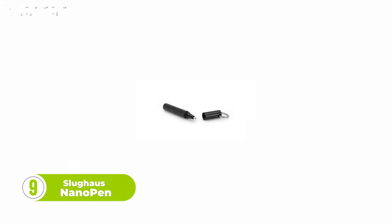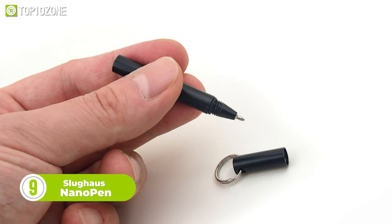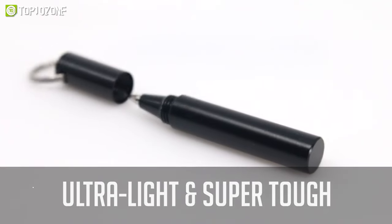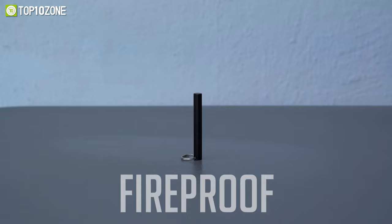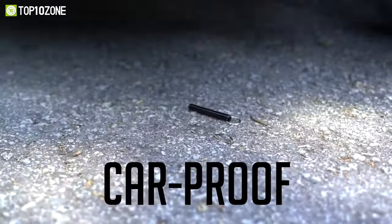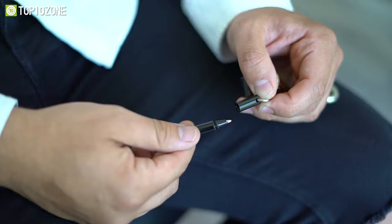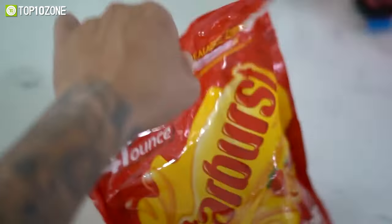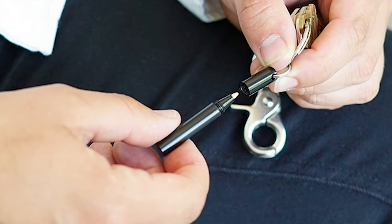The Slughouse Nano Pen is a functional, minimal, and indestructible EDC pen tool that measures only 5 cm in length, making it ultra-portable. It is waterproof, fireproof, and smash-proof, making it a durable writing instrument that can withstand daily wear and tear. The Nano Pen uses a tungsten carbide tip, so you can use it to sketch out ideas, fill out forms, puncture plastic packaging, and even cut open boxes.